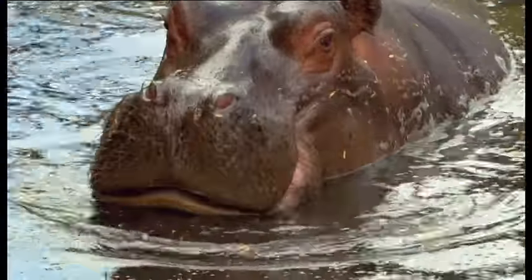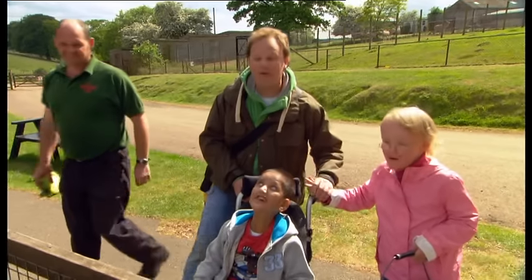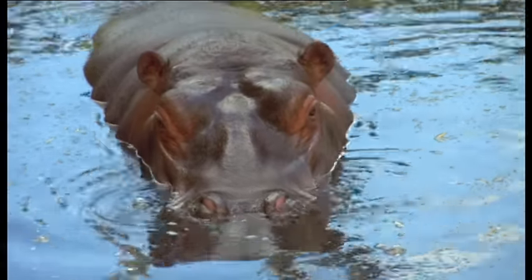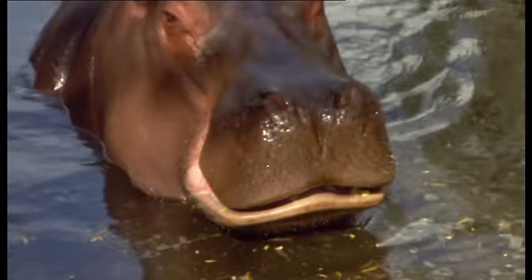These hungry hippos are called Lola and Nina. And, as a special treat, we're going to feed them their lunch today! Thank you very much! Wow! Look! There are some really big hippos! Shall we feed them?